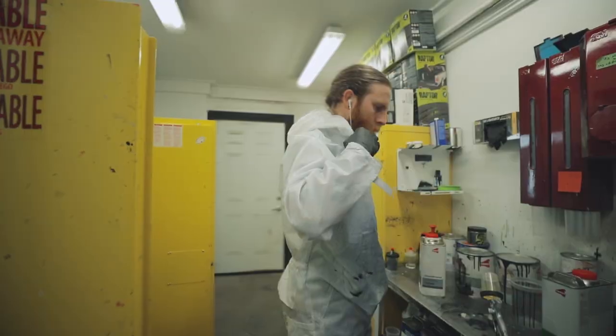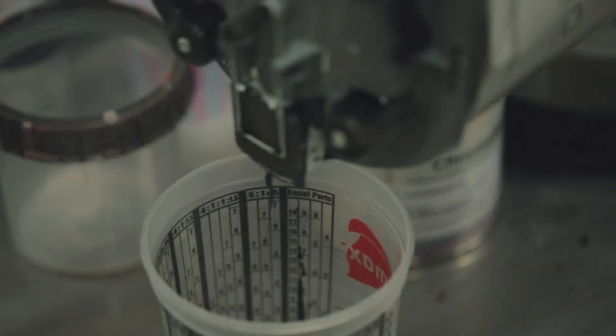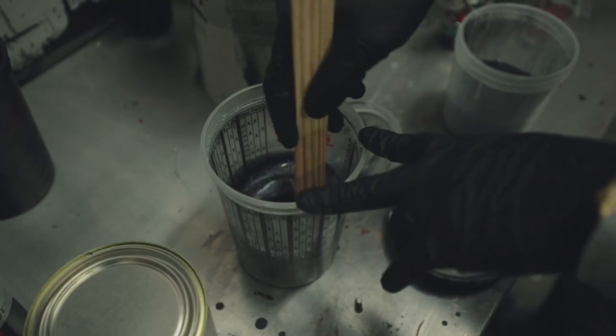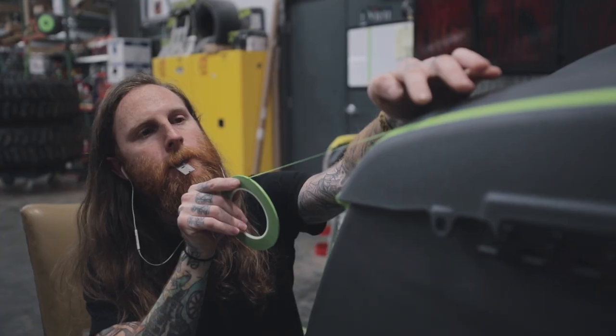My name is Christian Baiana. I work for ZB Customs. I handle all the custom paint applications. The total build for the paint was about two months, and that was from start to finish of designing and coming up with the flow of the bike.